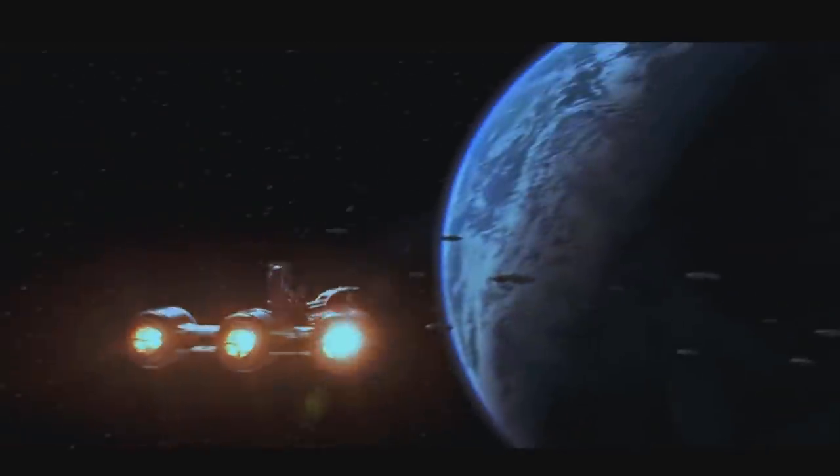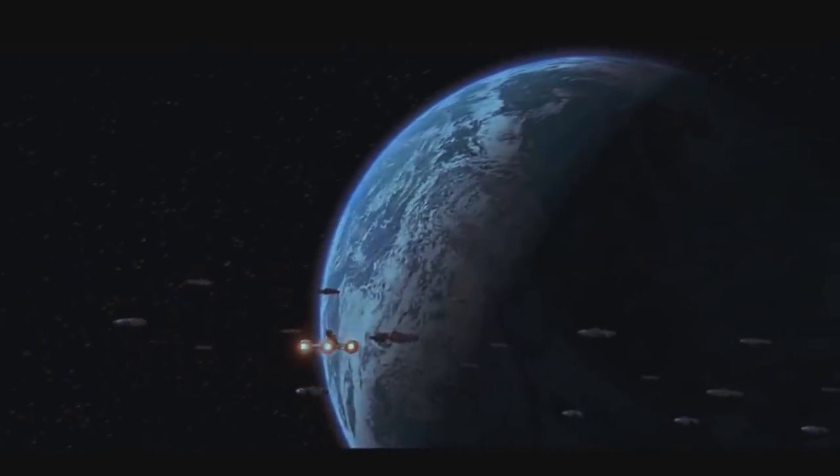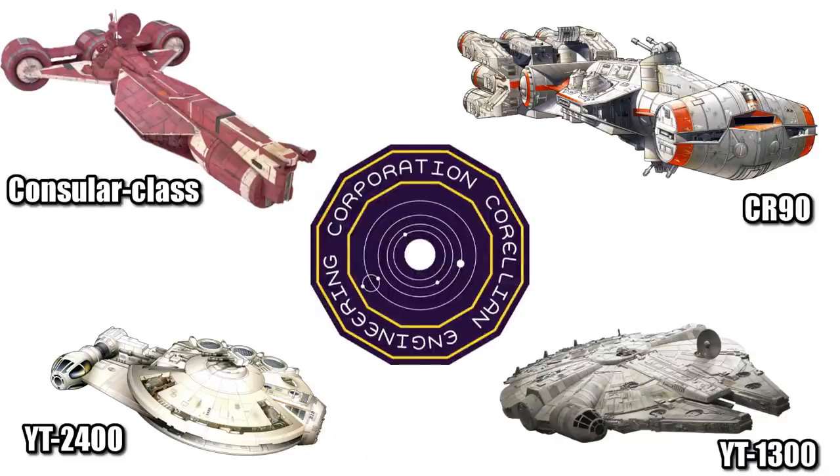What's up, mini-nerds? This video is all about the Republic's diplomatic vessel, the Consular Class Cruiser, manufactured by Corellian Engineering Corporation. It is related to the CR-90 and the Millennium Falcon.